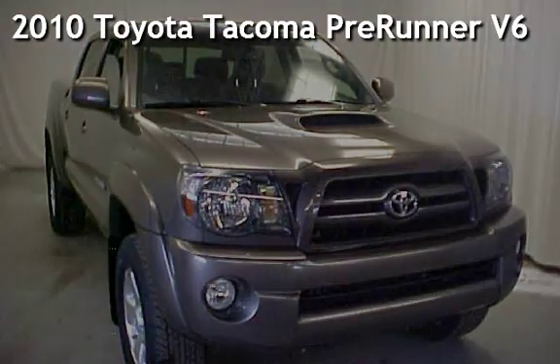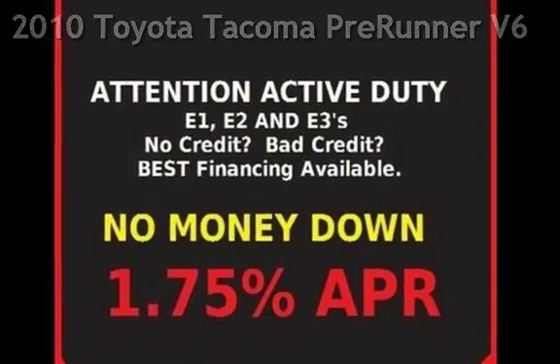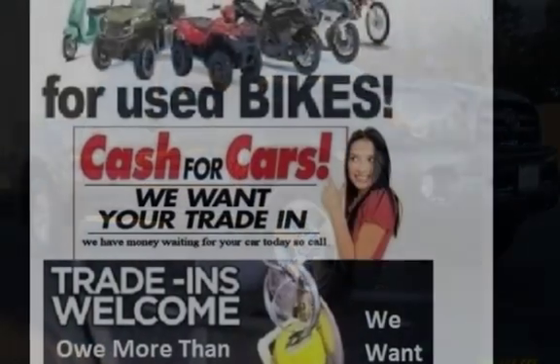Presenting a pre-owned 2010 Toyota Tacoma Prerunner V6. This four-door truck has a six-cylinder, 4.0-liter V6 engine, with rear-wheel drive, and an automatic transmission.